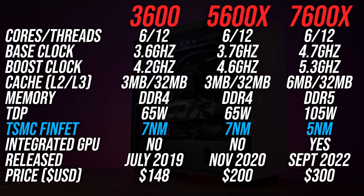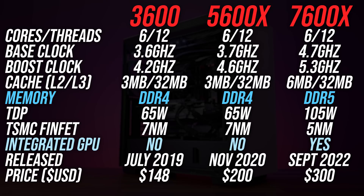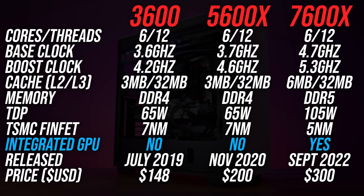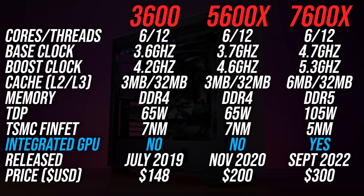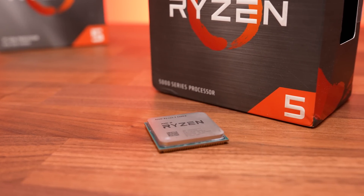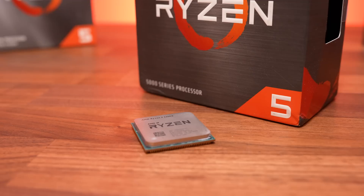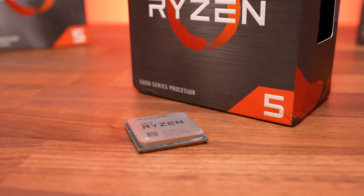AMD's newer Zen 4 processors are now 5nm and use DDR5 memory, and they've also got integrated graphics now too, something the older parts didn't have. I'm using the 5600X rather than the cheaper 5600, because the 5600X came out almost a year and a half earlier, so more people actually have it.